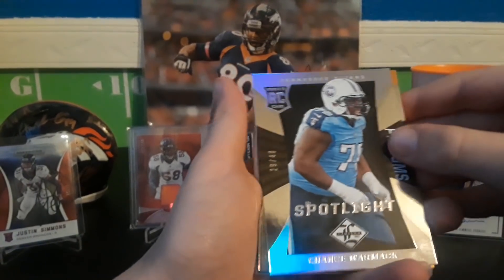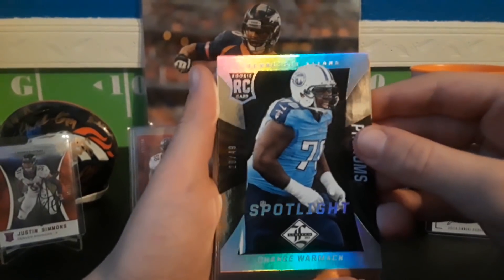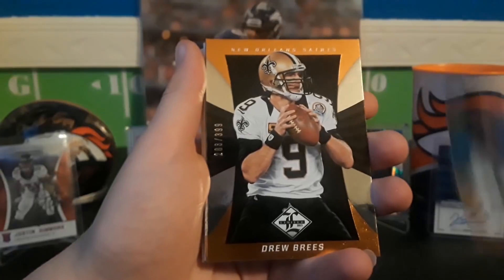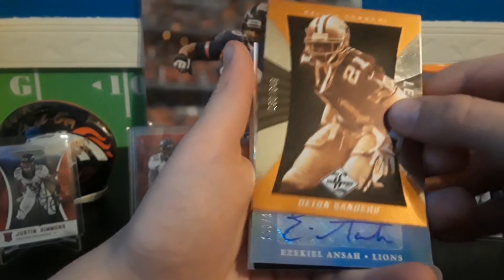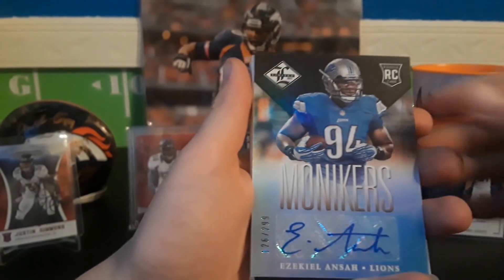Alright, so we got a Chance Mark out of 249 — or 49, sorry. Spotlight Fred Jackson out of 399. Drew Brees at 399. Oh, Deion Sanders out of 349. Our first autograph is Ezekiel Alonza.